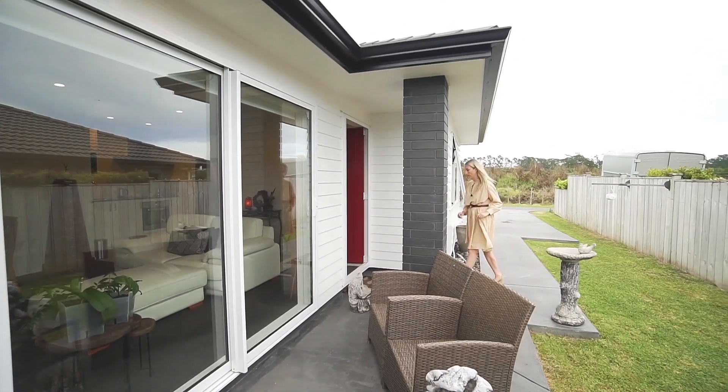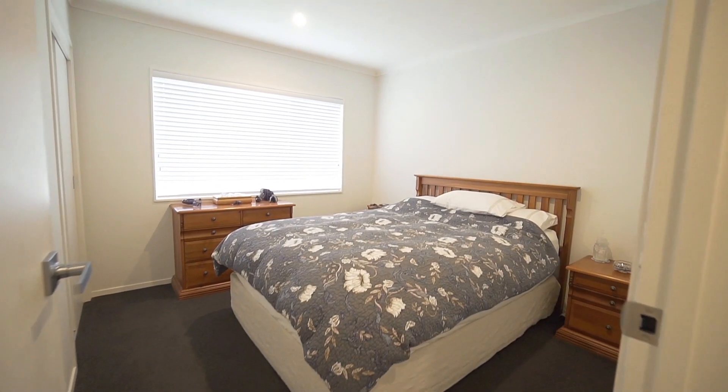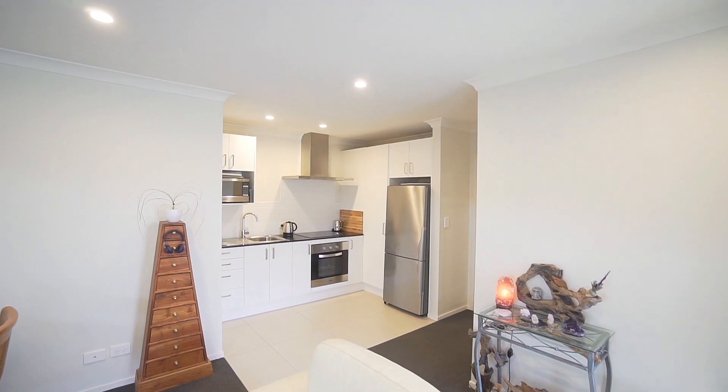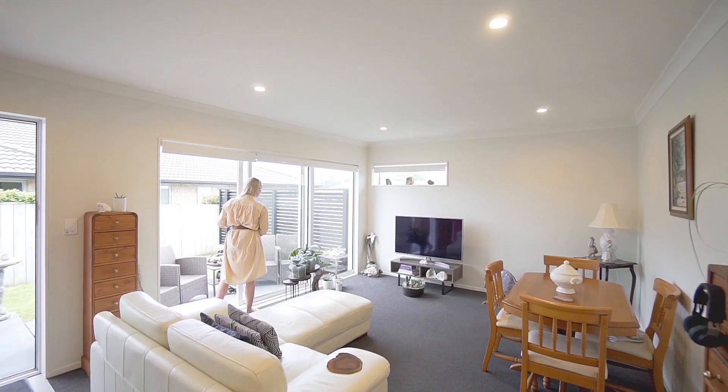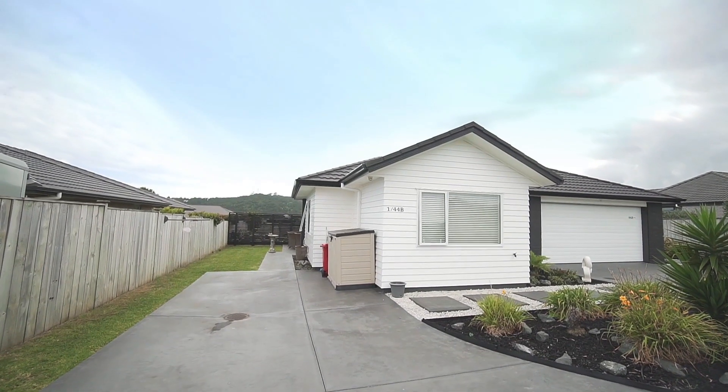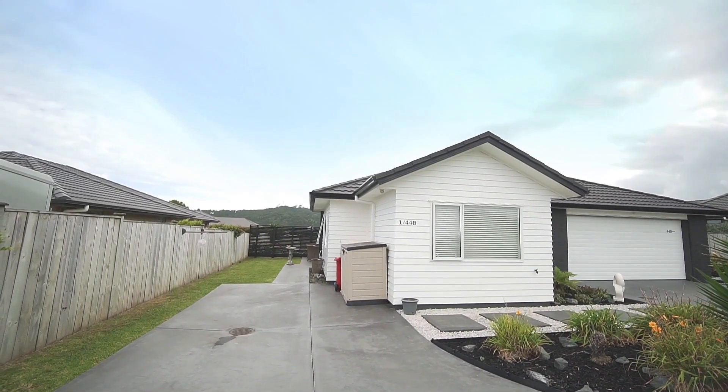Here we are at the minor dwelling — the dream of all dreamy tenants, and it's got a tidy income too. It has two great sized bedrooms, a combined bathroom and laundry, and a kitchen and living room that opens up to its own sunny courtyard. The minor has a designated parking spot; every aspect has been well considered and the configuration works just beautifully.